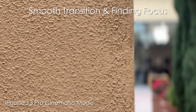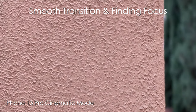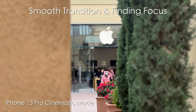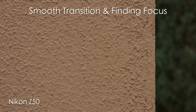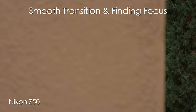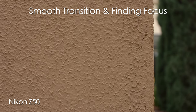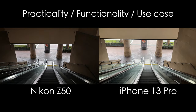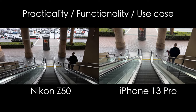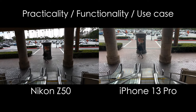Smooth transition and finding focus — cinematic mode. I find the iPhone 13 did a good job here going back and forth from the wall to the Apple logo. It does an okay job pulling focus, but it's not perfect. On the Z50 side shooting at 50 millimeters, it does a better job acquiring focus on the Apple logo, however going back to the wall it took some time to find focus. Practicality, functionality, and use case — these things matter when choosing what to use on your next vlog. In some ways the iPhone 13 does an excellent job; in other ways the Nikon Z50 just blows it out of the water.